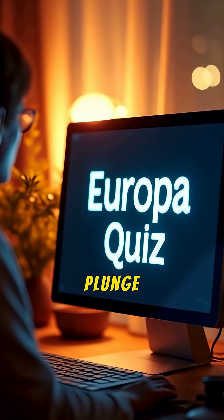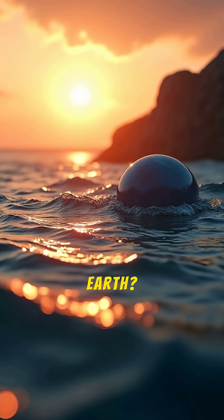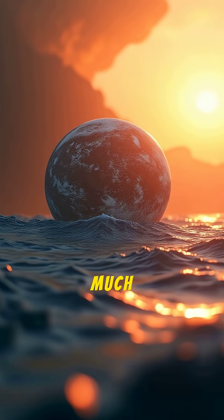Ready to take the plunge with our Europa quiz? How much water does Europa likely have compared to Earth? A. About the same amount. B. Less than half. C. More than twice as much.